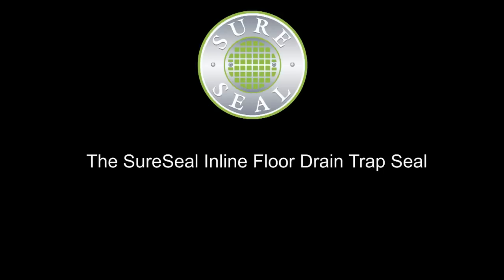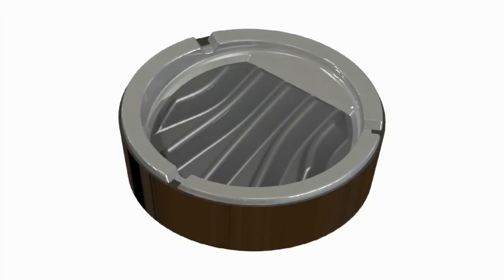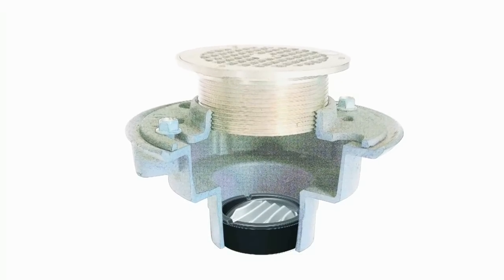SureSeal is your trap seal device, blocking the foul odors from entering your built environments. SureSeal's patented design, developed by our dynamic team of engineers at PCSI Design, takes the guesswork out of the installation, eliminating the need for common and time-consuming maintenance required by prior solutions.